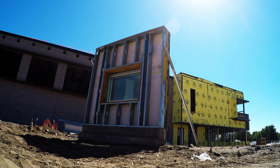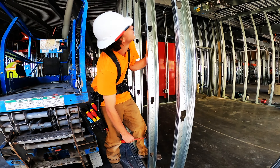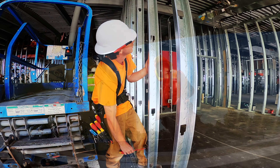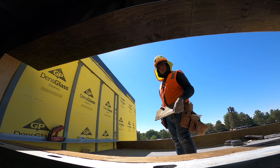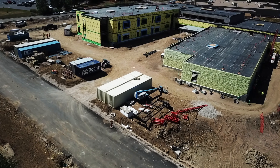Principal Sarah Roberts says the school was designed with student input and that her community has been in awe as it rises up. When done, she believes the new Kendrick Lakes will be a colorful, bright place full of amazing thinkers.